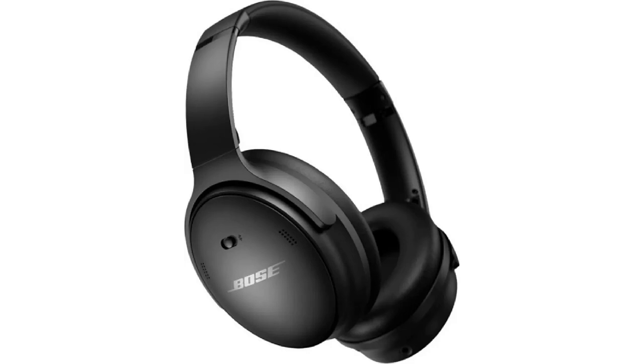Features: Active noise cancellation. Transparency mode. 30 hours of battery life. Bluetooth 5.2. Touch controls. Carrying case. Cost: $399.